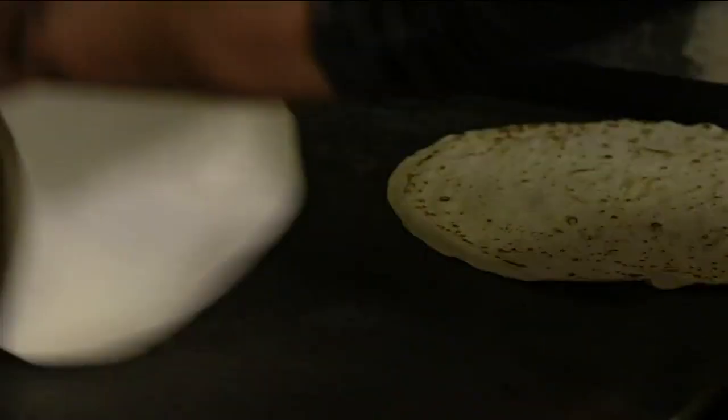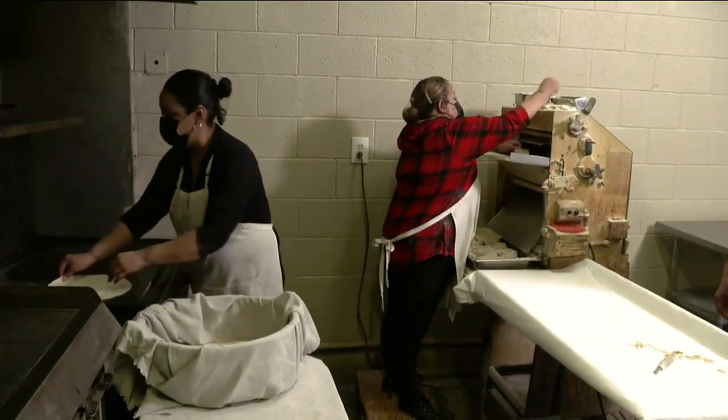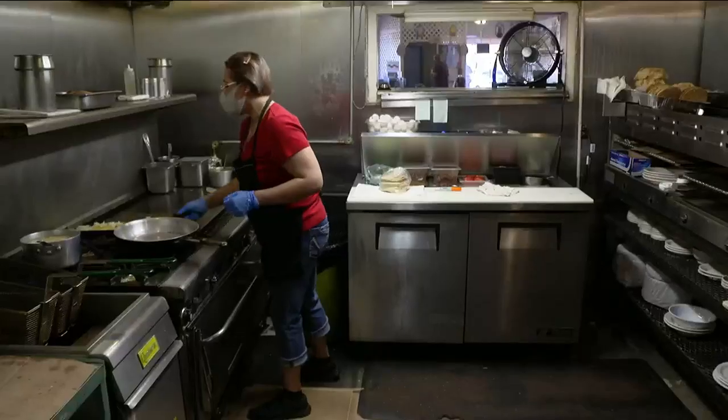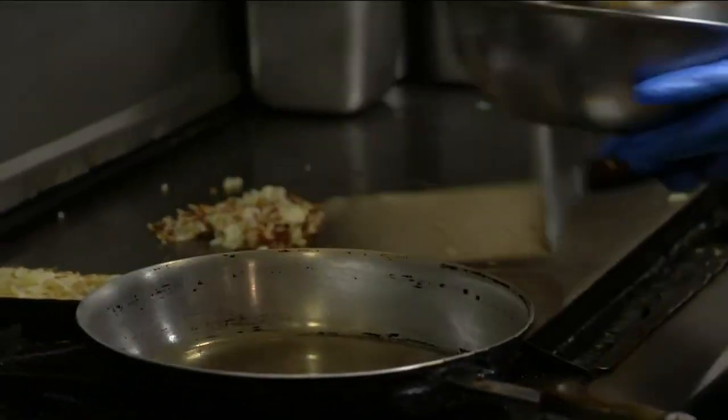Nothing is pre-made or anything like that. That's why we call it authentic. And it's worked because people will come back. The food is consistent. And now that I'm doing it, I follow my mom's recipes. It's been a trademark of the Tamron family for nearly 50 years.